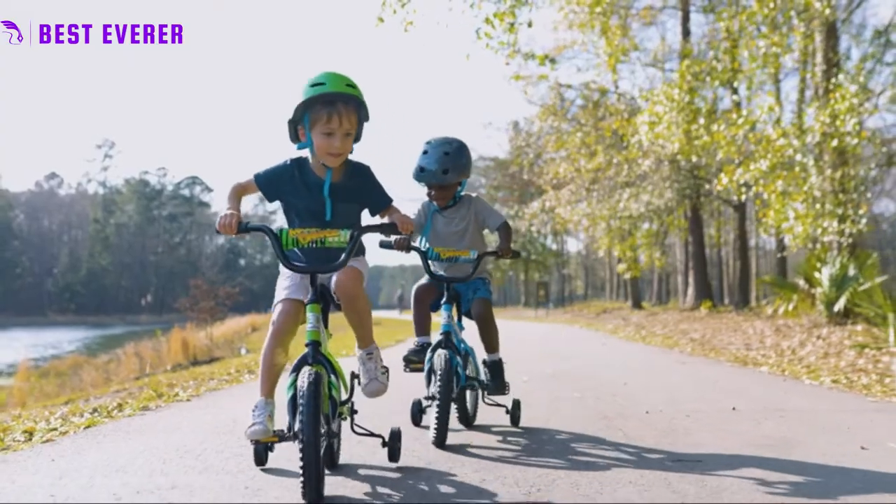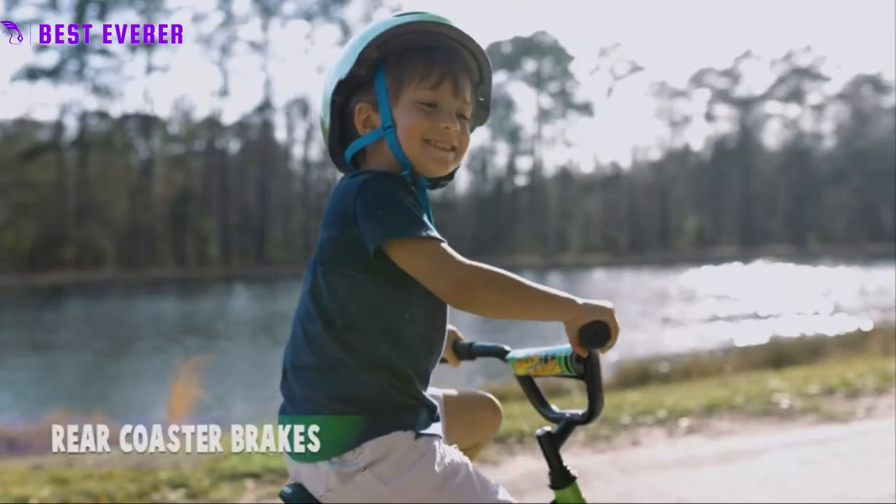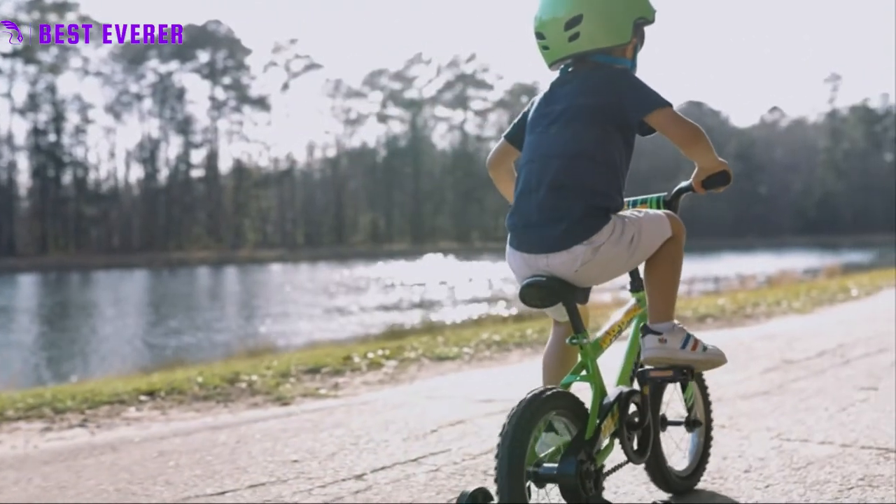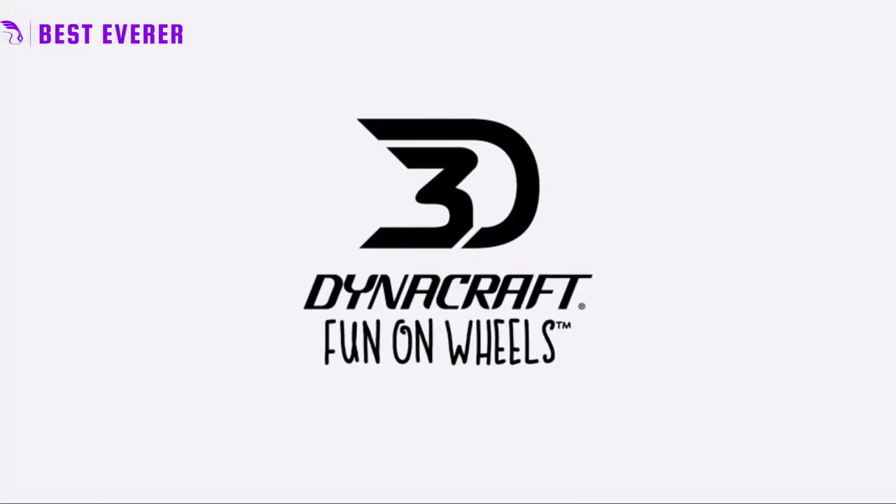For any novice rider, the reliable rear coaster brake keeps everything straightforward and secure, making stopping and slowing down your Magna Major Damage motorcycle simple. With training wheels that are detachable and movable, your child rider may develop and advance at their own rate with as much or as little support as they require. Simply remove the training wheels when they are prepared, then watch your young rider take off.